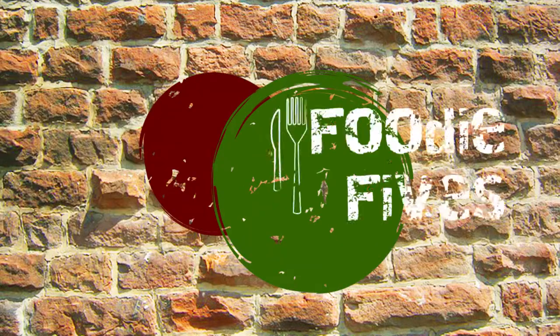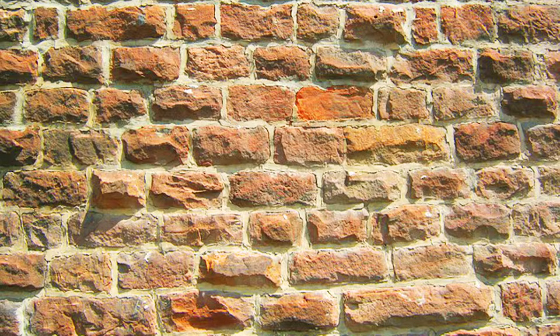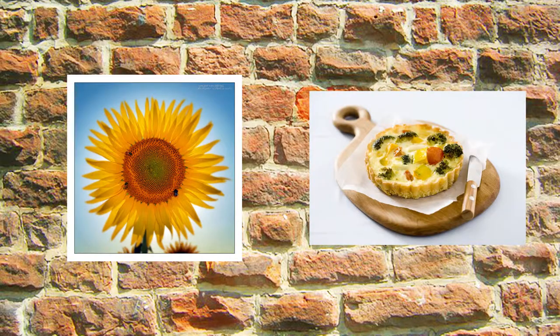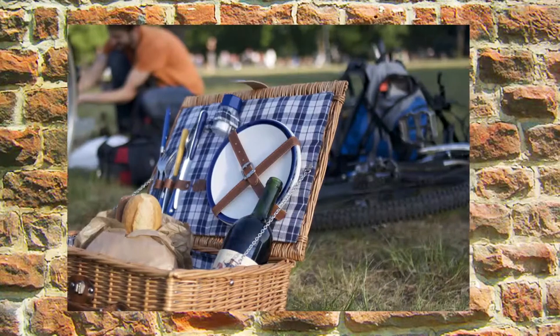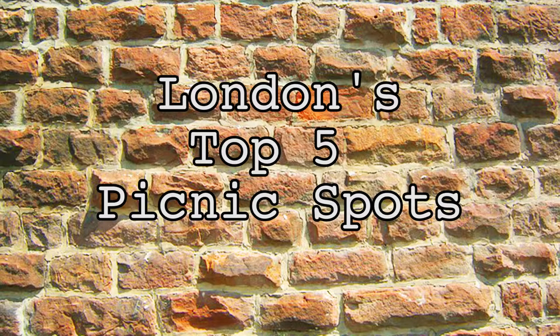Hello, I'm Grace Pharrell and you're watching Foodie Fives. Summer is well and truly beckoning and what better way to pair food and sun than with a good old fashioned picnic. London's brimming with beautiful outdoor areas so we've shortlisted the top five picnic spots to visit in the capital.